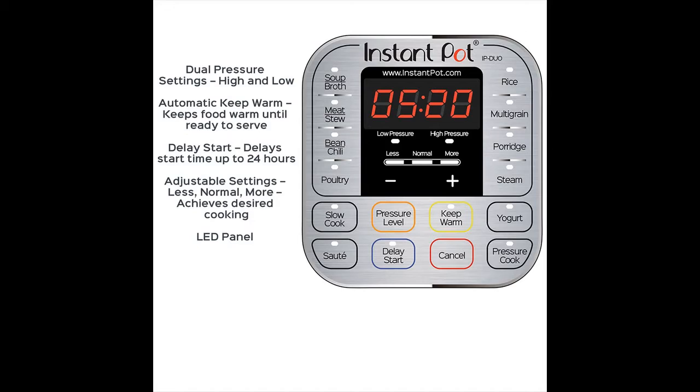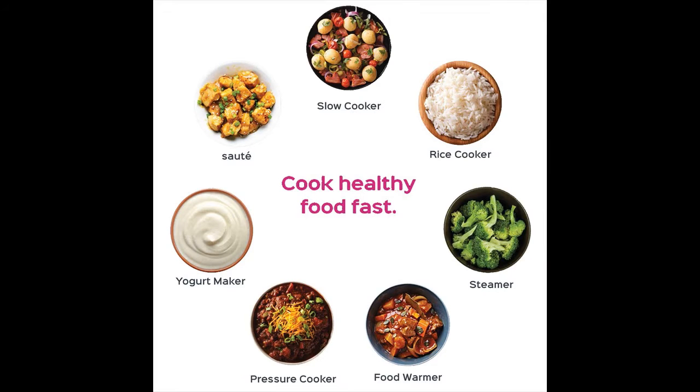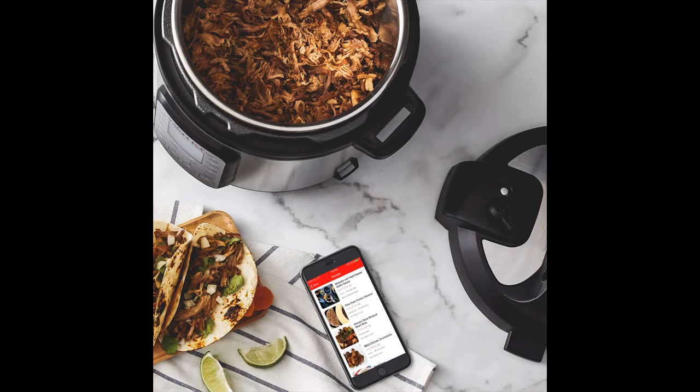UL and ULC certified with 10 proven safety mechanisms, it is highly energy efficient and kitchen friendly. Includes a three-ply bottom stainless steel cooking pot, stainless steel steam rack with handle, and manual and recipes in English and French. Also features Alexa skill integration and free Alexa guided cooking, with 300+ recipes, getting started videos, a favorite recipe list, personalized grocery list, and more.